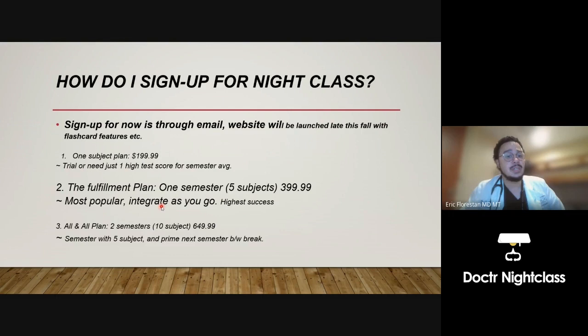The fulfillment plan is one semester's worth of material — five subjects — at $399. It's a favored plan because within these five subjects there's integration not just week by week, but also crossing over from one subject to the next. Med 1, the first topic, is usually foundations, because medical schools attempt to integrate MCAT into medical school. This plan has the highest success rate — students have scored as low as 30s to 40s on their first exam, joined Night Class, and improved to the upper 70s, upper 80s, and low 90s.